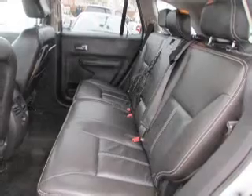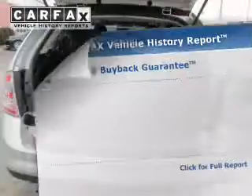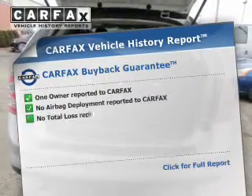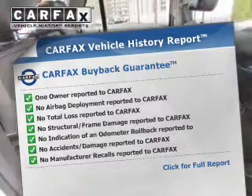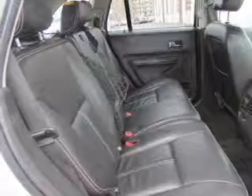Stability control. Rest easy knowing this vehicle comes with a Carfax Vehicle History Report from Carfax, the most trusted provider of vehicle history information. Great quality at a great price. Call or click to contact us today.